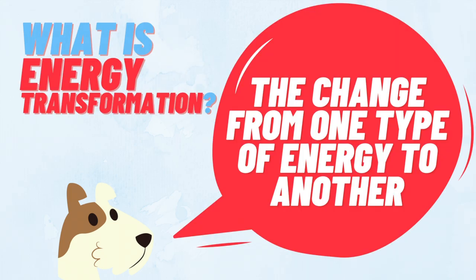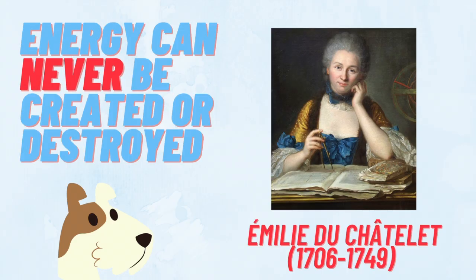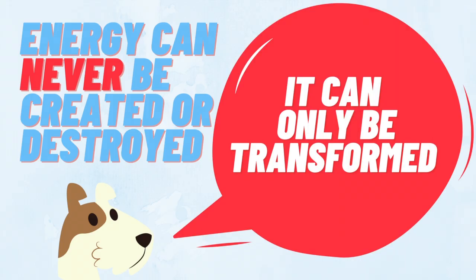Energy transformation is the process by which energy changes from one type to another. According to the French physicist and philosopher Émilie du Châtelet, energy can never be created or destroyed, only changed from one form to another. This is one of the most important rules in physics and is the guiding theory behind energy transformation.